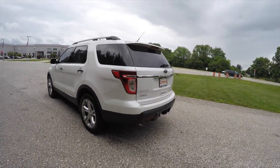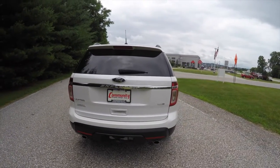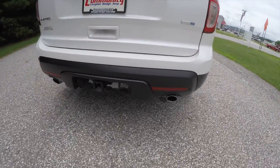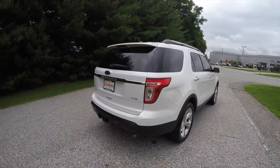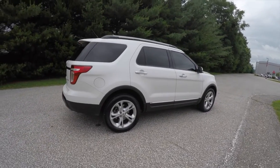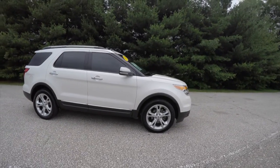It's powered by a 3.5-liter EcoBoost with a six-speed SelectShift automatic transmission. The vehicle is a flex-fuel vehicle and has dual exhaust. It comes with the trailer tow group, power liftgate with a rear-view camera, and front and rear parking sensors.